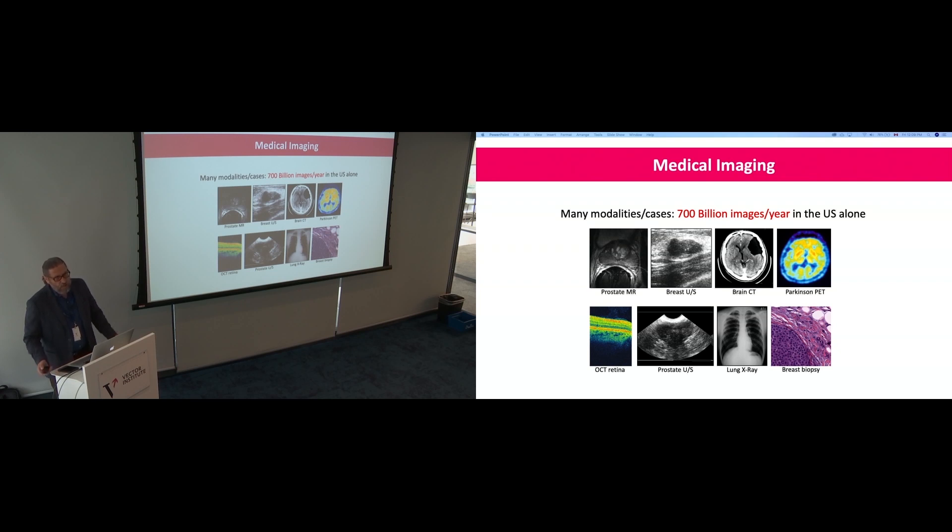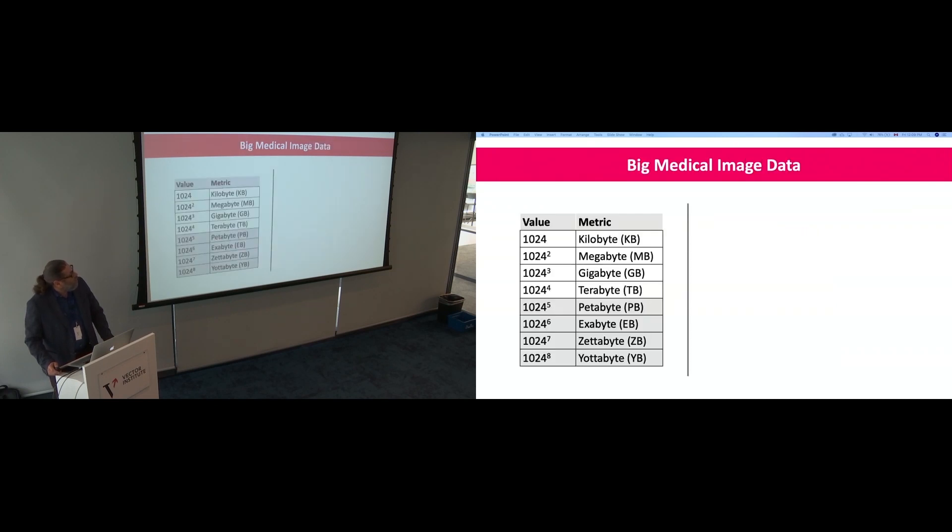We have roughly 700 billion images per year just in the U.S. The U.S. is about 50% of the world market in anything, including medical images. When you talk about big data, medical imaging is really the best manifestation of that — things start from one petabyte upwards.